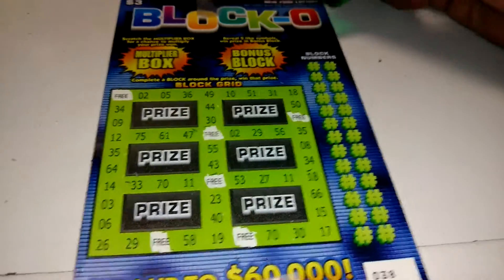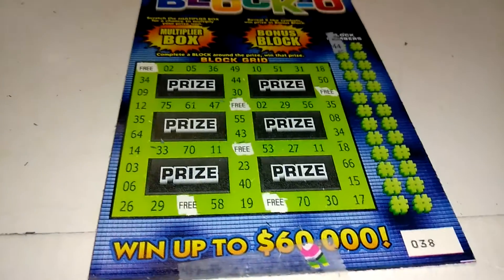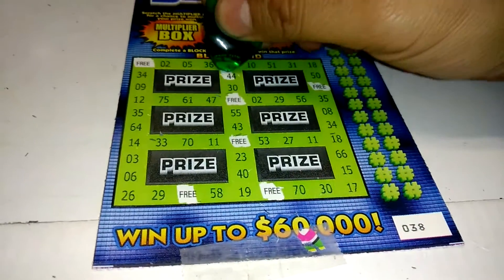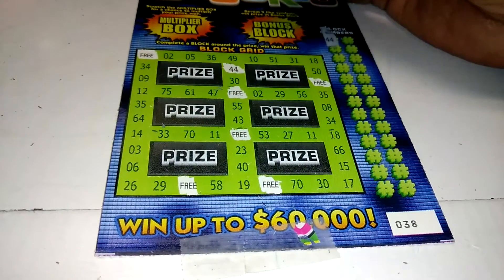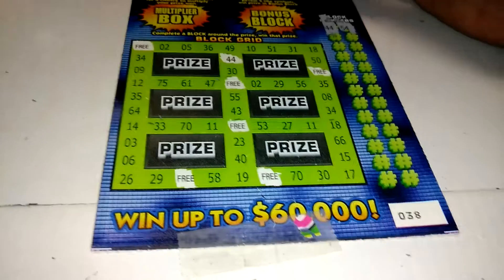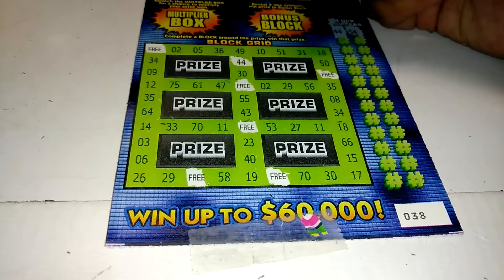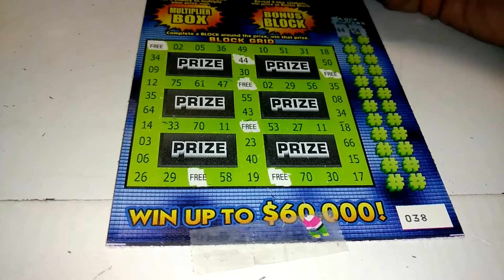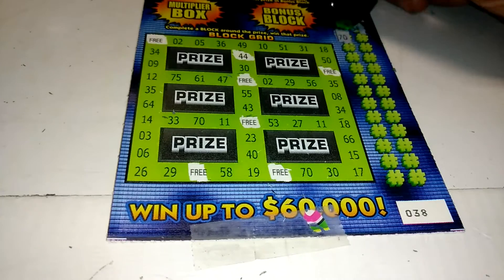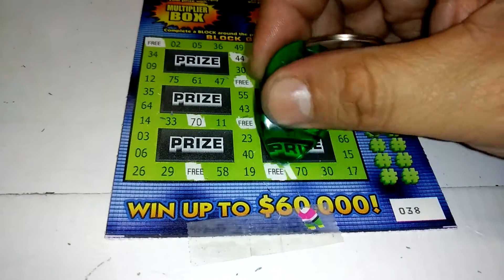They got some free boxes there. The block numbers: 44 — there's a 44. I don't know if they repeat or not. 54 — I don't see a 54. 70 — there's one 70, there's two 70s.